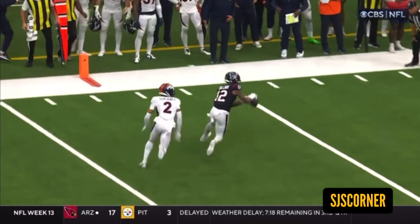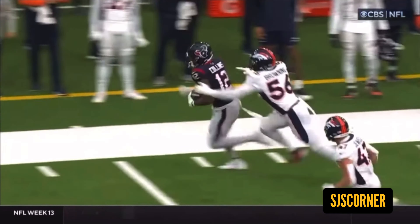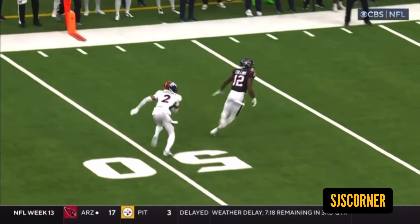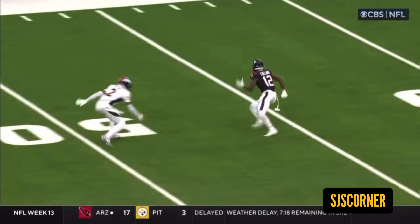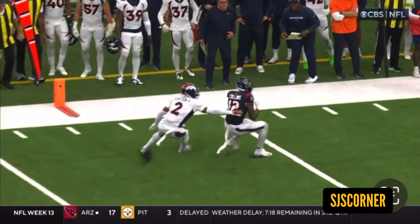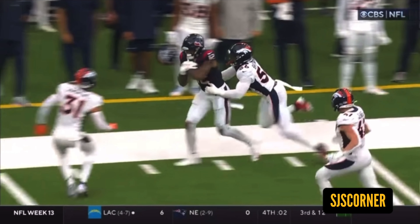Now he has a quarterback that can get him the football. Here's another example of his athleticism at that size — catching the ball, breaking down efficiently, evading the cornerback. This is Patrick Surtain, who's 6'2", and Nico still makes him look small. Great job by Nico Collins.